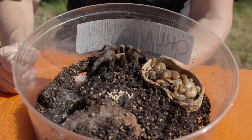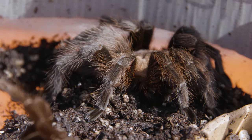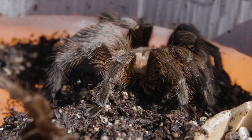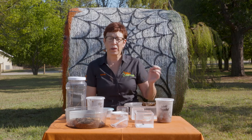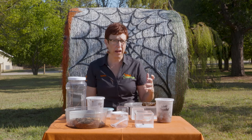I wanted to start off with the tarantula, since it's tarantula mating season. This is our little native tarantula. We just have the one species of tarantula here in Oklahoma. The males are moving around right now looking for females, and sometimes they do it in large groups, depending on how the weather is. You'll see them moving around, and then the males will die over the winter.